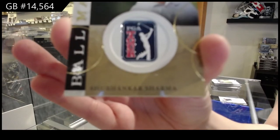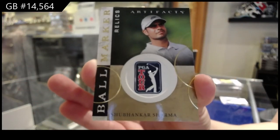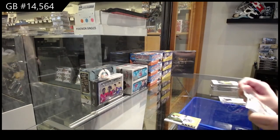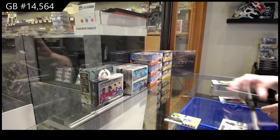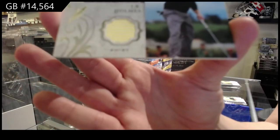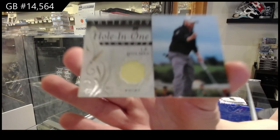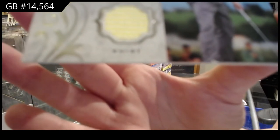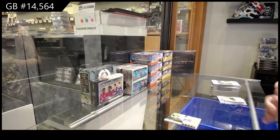Ball marker relics for the S spot. We've got a hole-in-one remnants jersey of JB Holmes for the H spot — JB Holmes jersey.